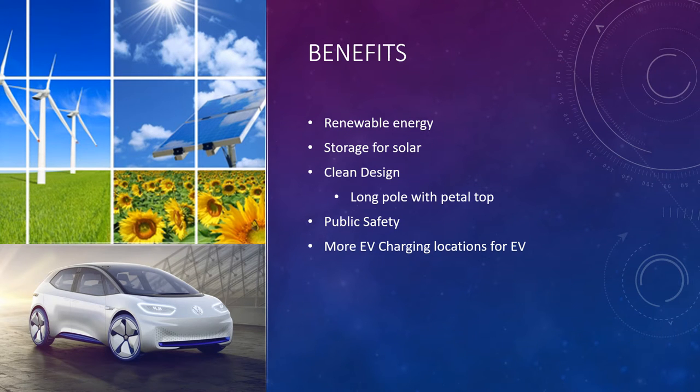To review the benefits: renewable energy is a key focus, and hopefully between now and 2025 we're going to see a huge jump in renewable energy adoption. This system is great for storing solar energy. It has a clean, futuristic design — a long pole — and there's also a different design that looks like petals or almost like a palm tree. Public safety features enable CCTV-style monitoring, and there will be more electric vehicle charging locations, which will benefit everyone.